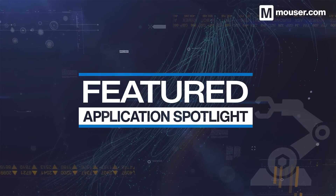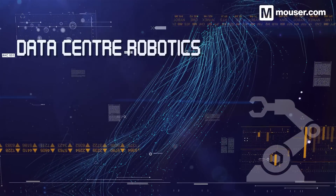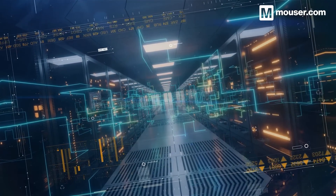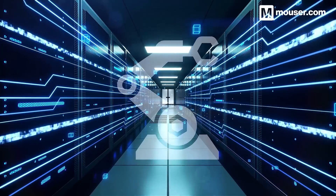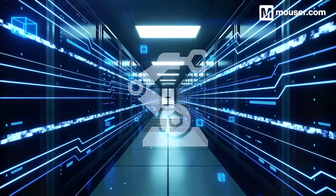Welcome to this Featured Application Spotlight from Mouser Electronics. Data centers present a number of challenges. Not only do they inhabit a large space, but they also require a large amount of manpower to maintain. Data center robotics not only solves several of these problems, but might also be the key to improving data center energy efficiency.